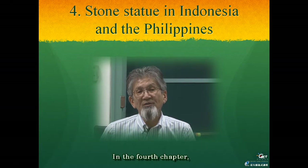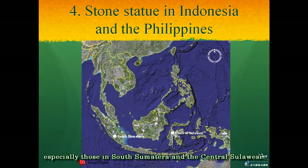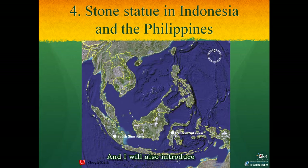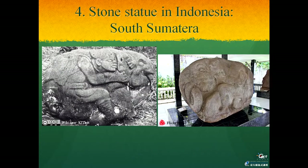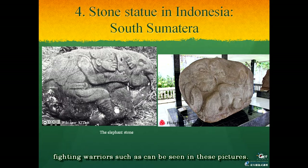In the fourth chapter, I will show several kinds of stone statues in Indonesia, especially those in South Sumatra and Central Sulawesi. I will also introduce the related island statues at Negros and West Mindanao in the Philippines. A lot of stone statues were found in the inland plateau of South Sumatra, but most of these statues were carved as fighting warriors, such as one showing a warrior attacking an elephant. Judging by the bronze swords and bronze gear of the warrior, the dating is thought to be from around the 1st to 3rd century AD.